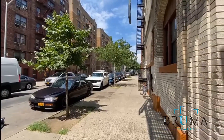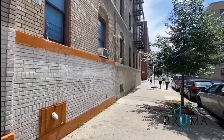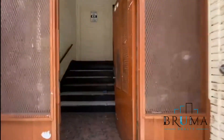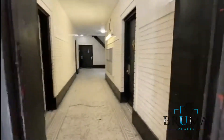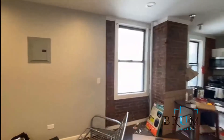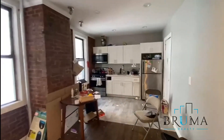2380 Grand Avenue, Apartment 1A. This 3-bedroom apartment was just vacated — it will be painted and renovated slightly.